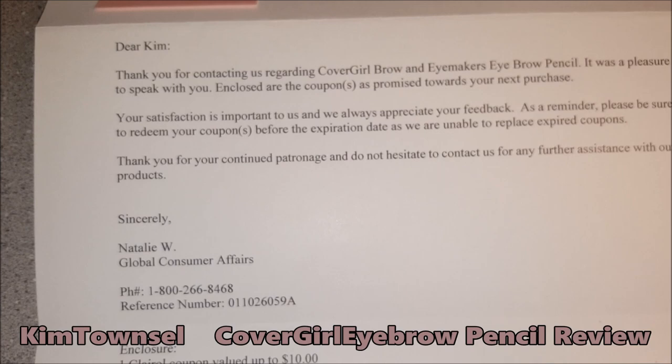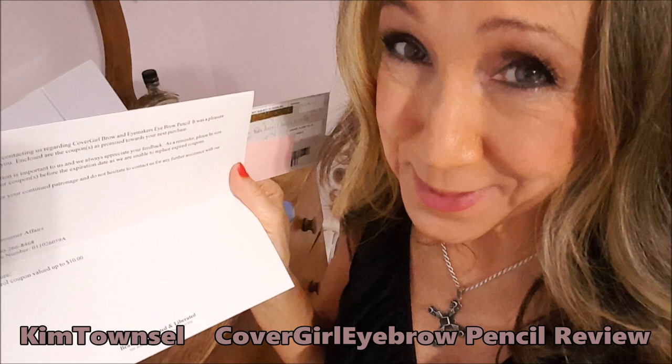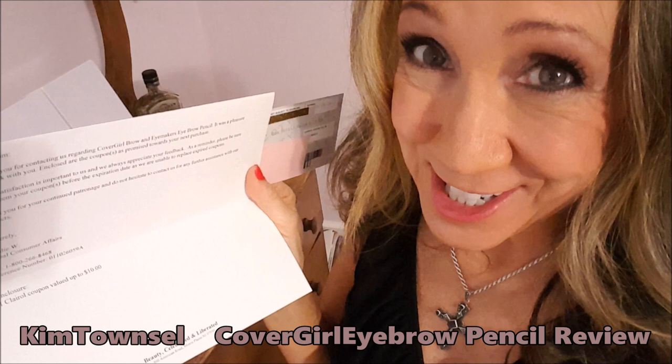Natalie, you're awesome. Thank you, CoverGirl — or Cody — for making it right. I will be using my $10 coupon, but I won't be spending it on your eyebrow pencils. I'll get some foundation, eyeliner, powder — something that I know works.